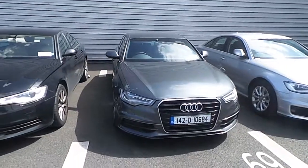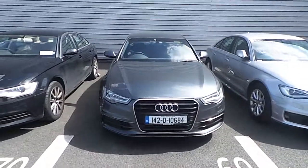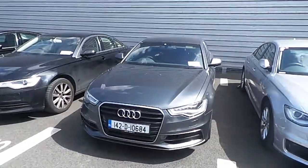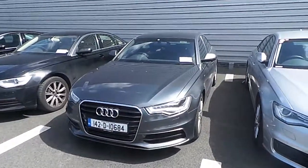If you have any further queries regarding this vehicle or any of the other vehicles here at Audi North Dublin, please feel free to give us a call on 01850 2100. Hope to see you soon.